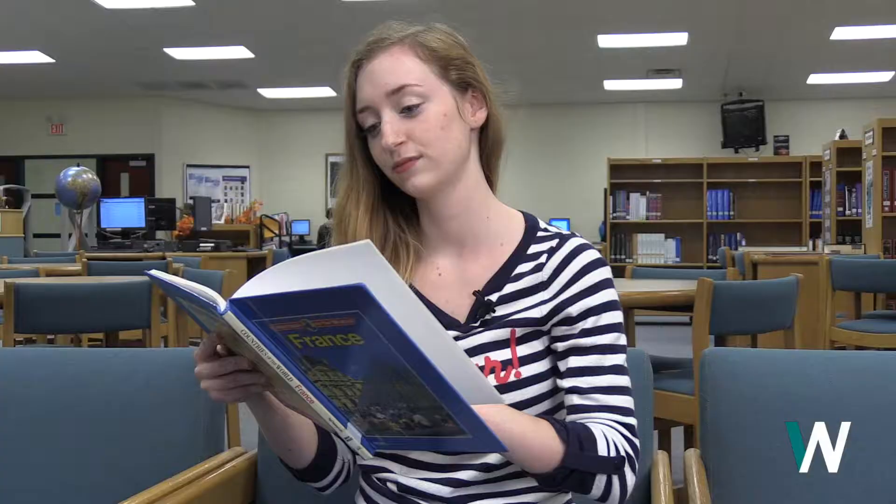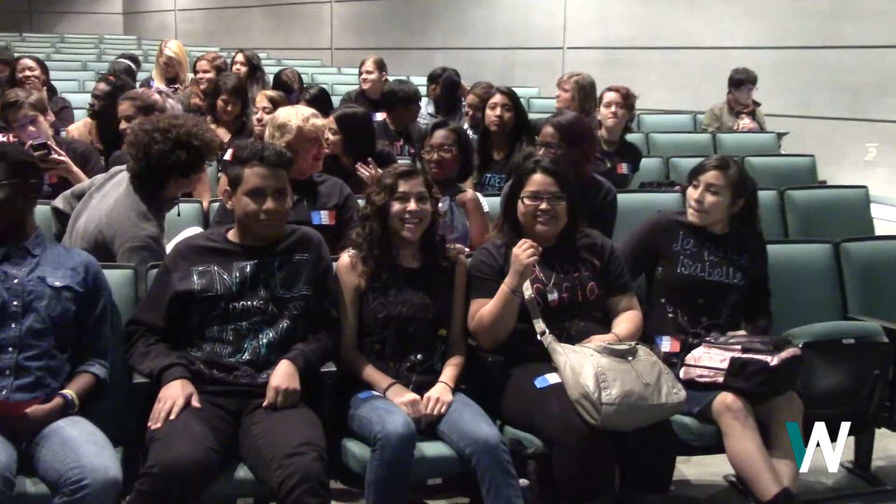Jamie Snover gives us an inside look at some of the exciting things that happen in our French classes. Last Friday, students from all over Johnson County came to West for the French Festival. The French Festival is an inter-county competition between all the French students in the county. This was the fourth event that we've had.